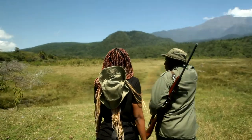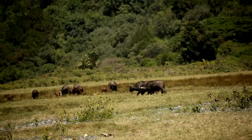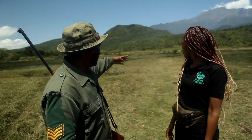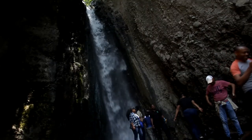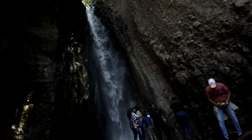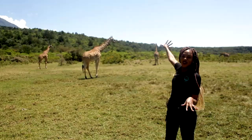We are from Momela Gate, just doing a short walk. We are from the main gate of Arusha National Park for a short walking safari. On the way here, you can find some different animals — you can see some buffalo, some giraffe and everything. So you can just come here to Arusha National Park.